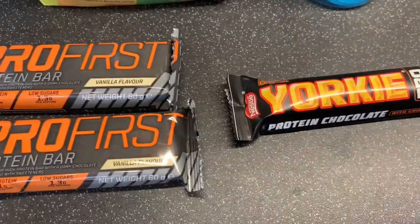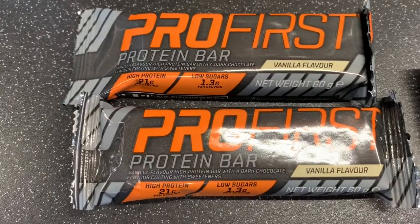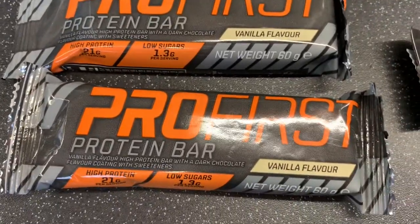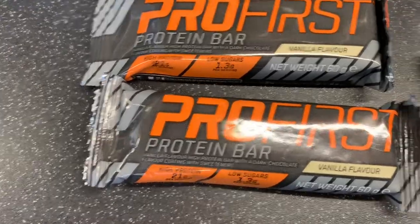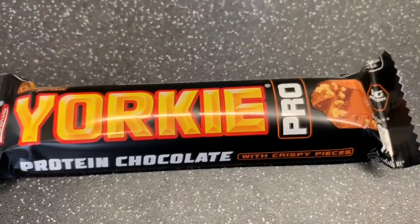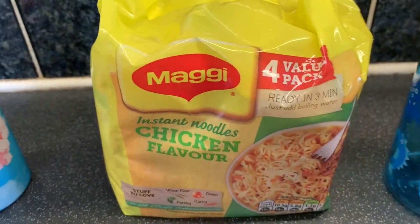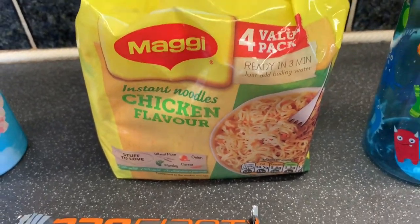Then also these protein bars for after my gym sessions — these can be really expensive. Mum paid £2.80 for these in Tesco but in there they're 99p. I've got two vanilla flavours — I thought I'd picked up a strawberry but both are vanilla. Then I've never seen these before: a protein Yorkie chocolate bar with crispy pieces inside. I was literally in heaven when I saw that because I love a Yorkie bar. Then these Maggi chicken flavour noodles — I think they're four packs for 99p, which is so cheap.